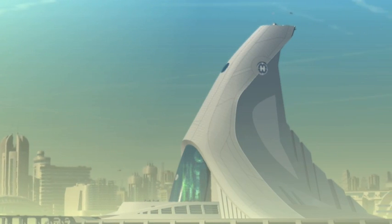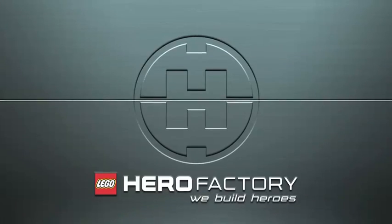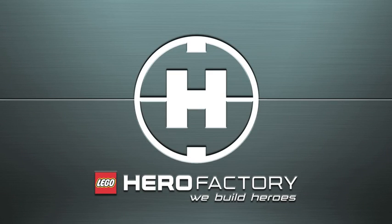No one can be in any doubt as to where heroes come from. Hero Factory. We build heroes.